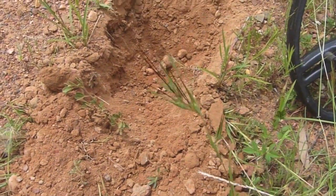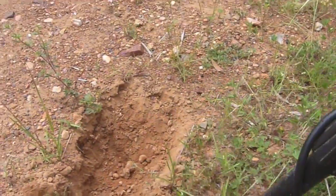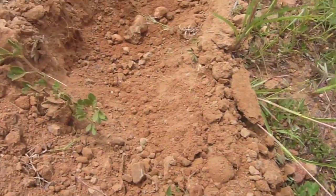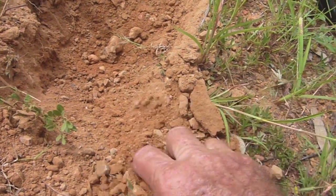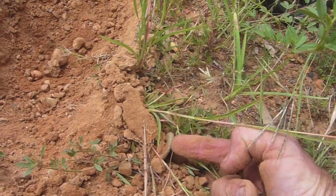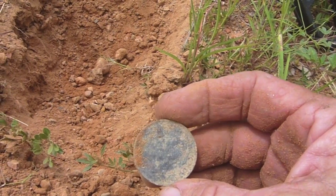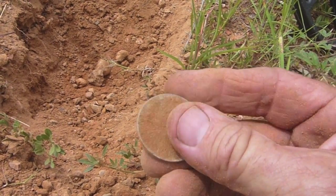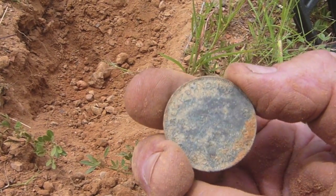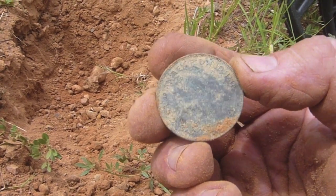I'm still detecting down the road — I've probably come about 30 metres since that threepence. This is a lovely high tone, 82. It's a very small target. Something's here — I can see it come out the side. And it's a beautiful penny, right on the side of the road. The road detecting strategy has paid off — I've picked up two coins in about the space of 10 minutes. I can't quite make it out — might be an old English penny. I'll give it a clean and we'll see what it is.